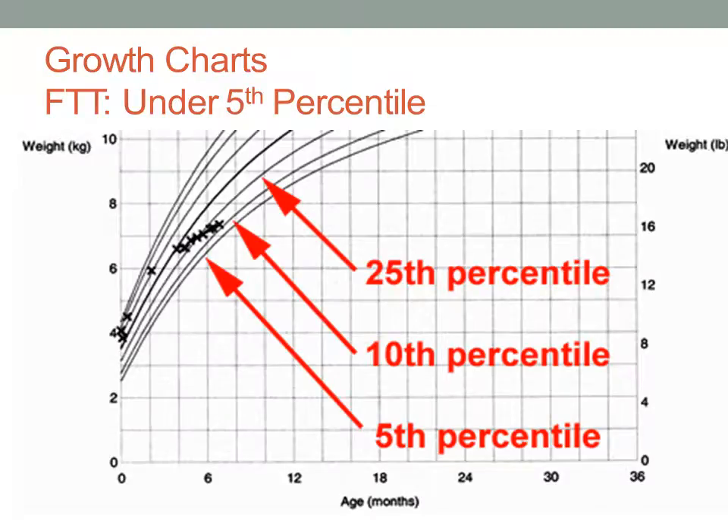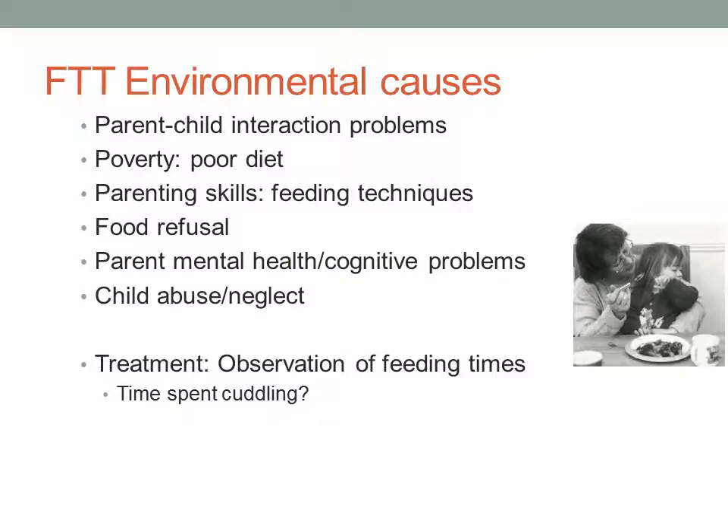To diagnose failure to thrive, clinicians use growth charts, which track weight and age against normal ranges. Failure to thrive is diagnosed when a child's weight falls below the fifth percentile — meaning 95 percent of other children that age weigh more. These children are very small for their age.